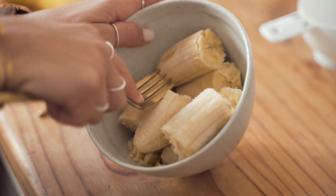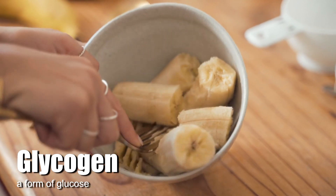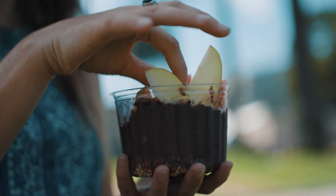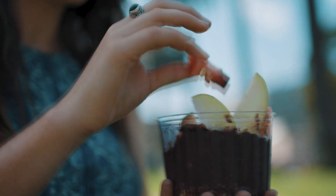Potassium also allows sugar to be stored as glycogen. When we consume carbohydrates, potassium is needed for that conversion to happen. With less potassium in the blood, we convert carbohydrates to fat via the fatty acid storage pathway instead of the glycogen storage pathway. Low potassium also causes excessive sugar cravings because blood sugar is not stabilized, leading to dips that trigger cravings. Potassium actually helps with blood sugar stabilization.